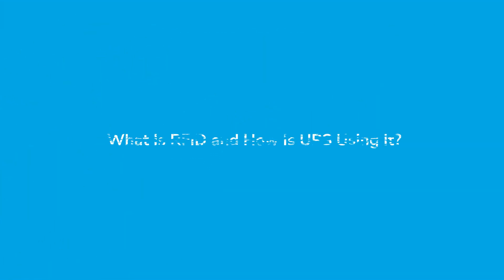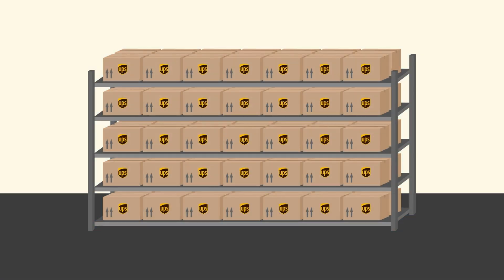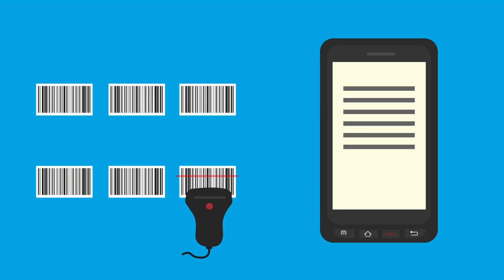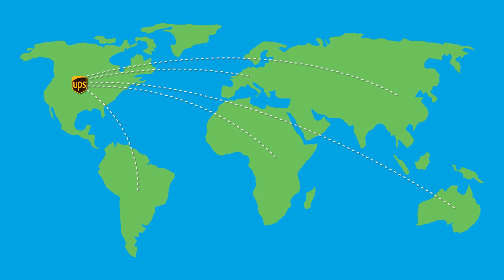RFID, or radio frequency identification, uses small wireless chips that transmit data instantly. UPS integrates RFID labels into its packaging and containers, enabling each parcel to be automatically scanned without human effort. Unlike barcodes, which require line of sight, RFID labels can be read in bulk even when items are moving — giving UPS real-time, pinpoint visibility on millions of shipments worldwide.